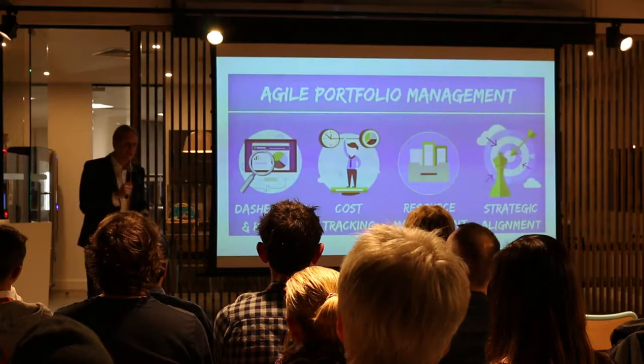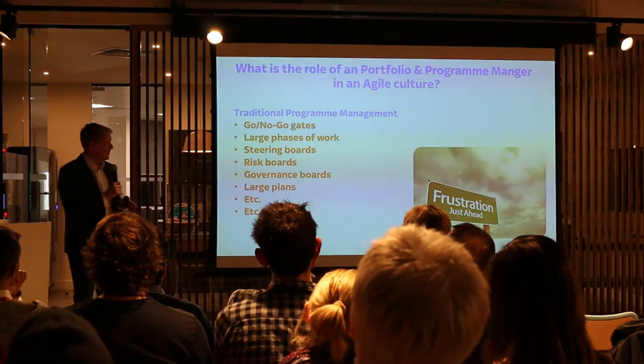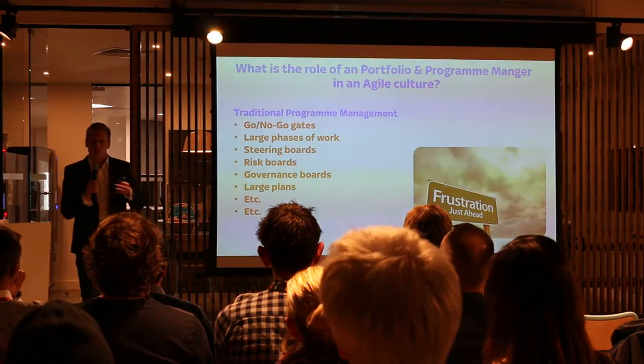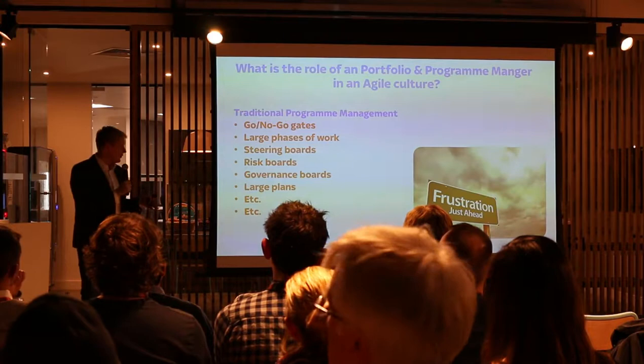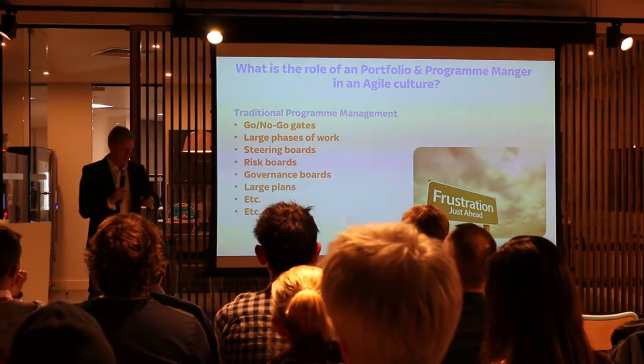We'll have a quick look at traditional program management and where that was, and then where we've come to with Agile portfolio and program management. Traditional program management centres around a lot of structure — normally the implementation of governance and control — consisting of go/no-go gates, large pieces of work, steering boards, risk boards, governance boards, and large plans that don't always deliver much value. It's generally there to slow people down so we can understand what's going to happen and when.